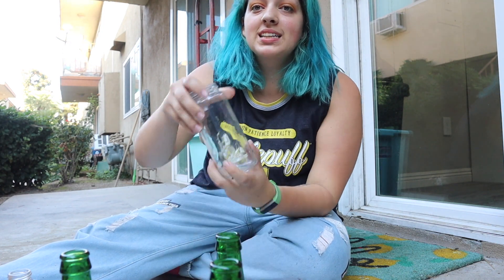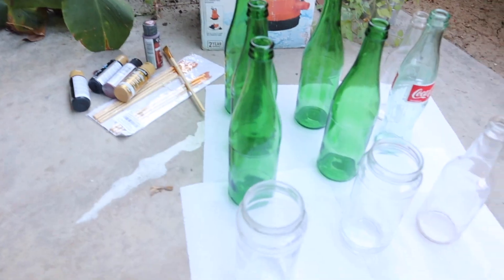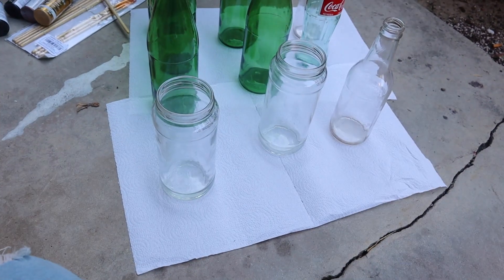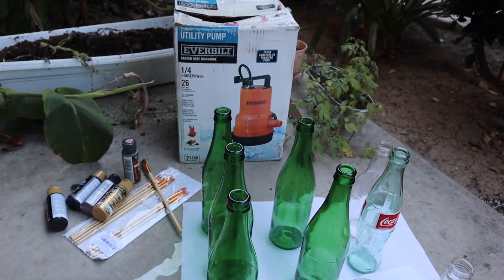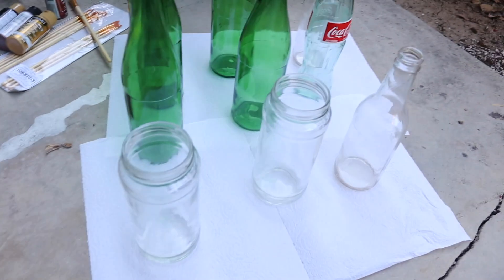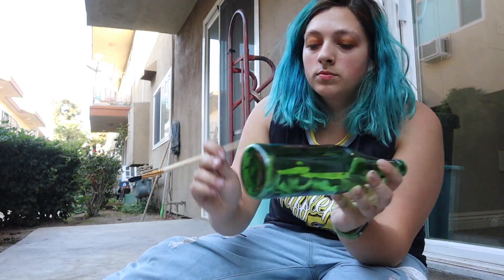Okay, so I have all of my painting supplies down here — you can't really see it, but I'm going to be painting up like this so you guys can see it more. Let me show you the setup real quick. I have all the bottles right here on some paper towels, as well as all the paint and brushes over there, and I have my camera sitting on that.